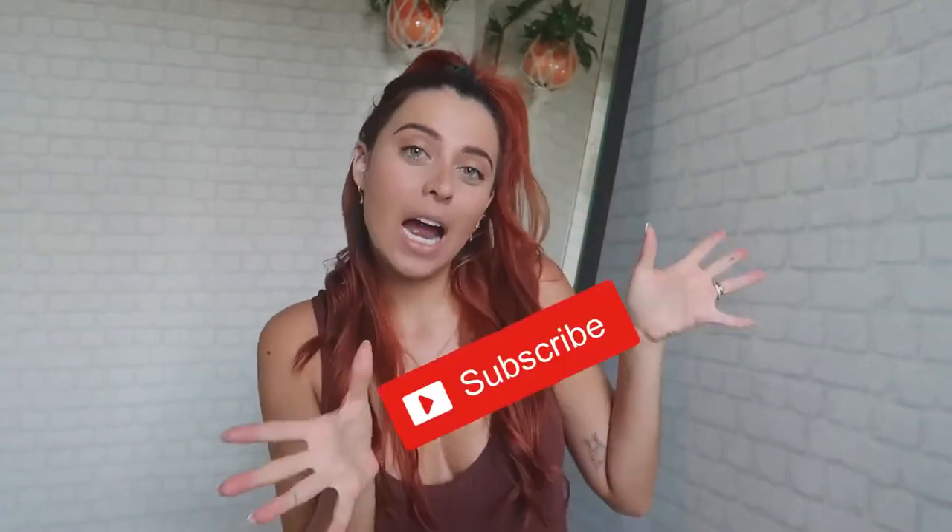Hello my beautiful people! If this is the first time you've landed on one of my videos, please don't forget to subscribe and also follow me on Instagram — I post a lot more content there, I'm more consistent there.